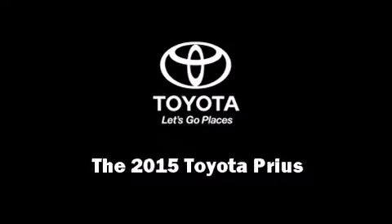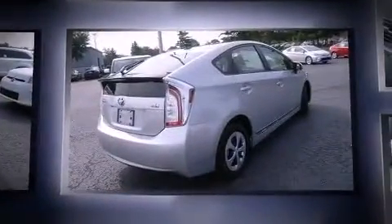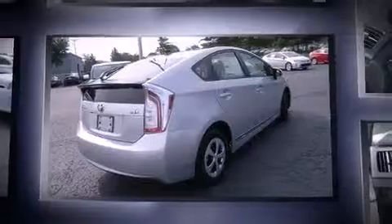Discerning drivers will appreciate the 2015 Toyota Prius. Smooth gear shifts are achieved thanks to the 1.8-liter four-cylinder engine, and for added security, Dynamic Stability Control supplements the drivetrain.